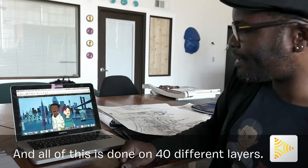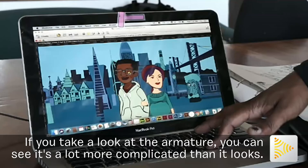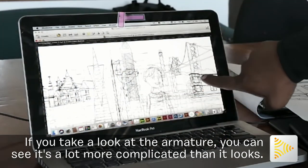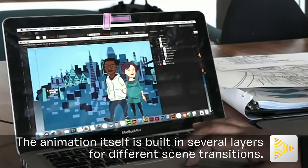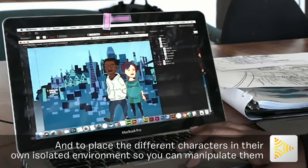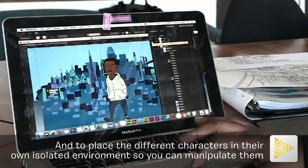All of this is done on 40 different layers. If you take a look at the armature, you can see it's a lot more complicated than it looks. The animation itself is built in several layers for different scene transitions and to place the different characters in their own isolated environment so you can manipulate them.